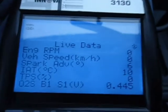TPS — throttle position sensor. That's at zero.